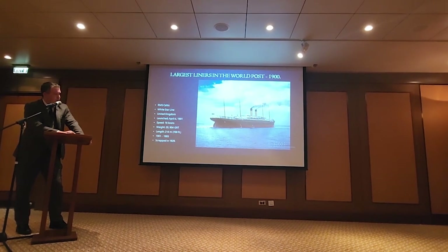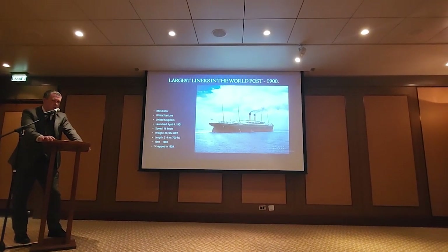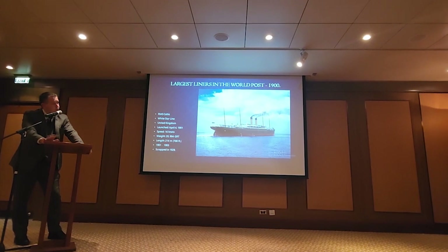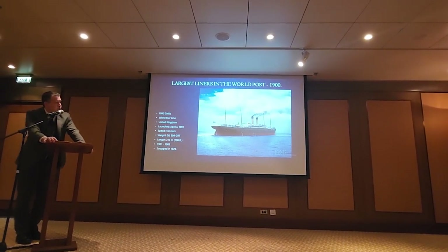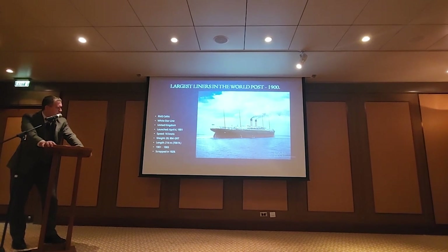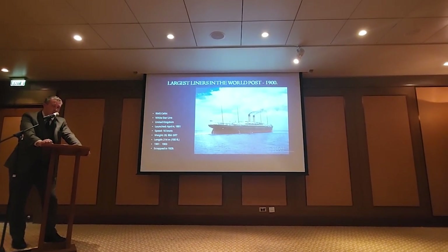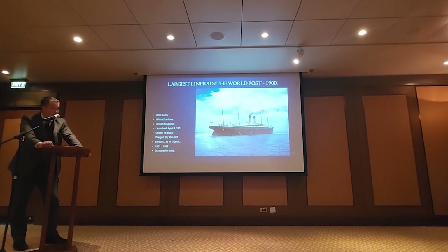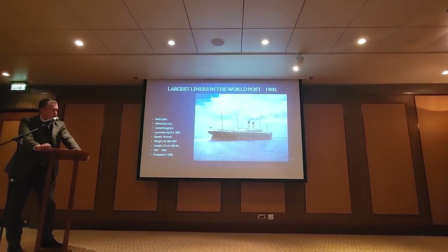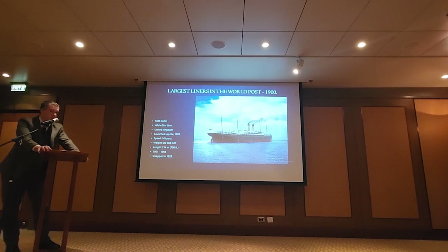White Star Line took a different tack in the early 1900s — they decided they weren't going to try and compete for speed anymore, but they could compete with size and luxury. You got the first of what was known as the Big Four: Celtic, Cedric, Baltic, and Adriatic. Celtic was the first, with a relatively low top speed of 16 knots, just a hair shorter than Oceanic, but she is the first liner in weight greater than the Great Eastern, reaching almost 21,000 tons. A very balanced approach: four masts, two funnels, a little bit lower speed, but more luxury.